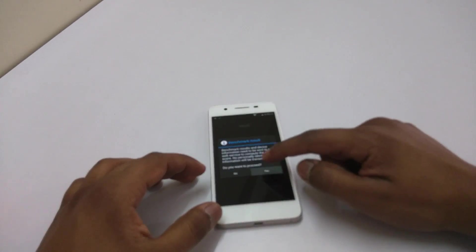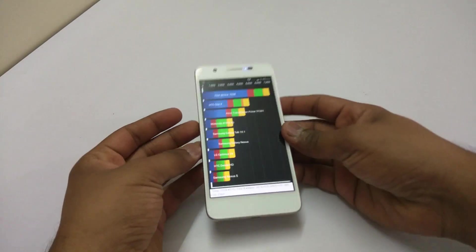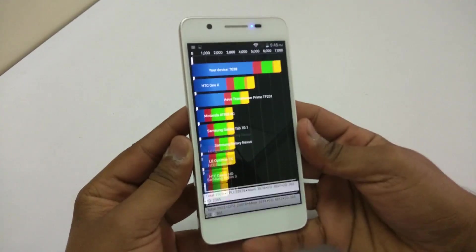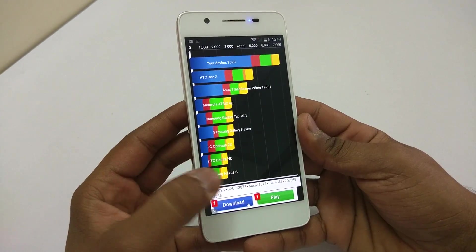The Quadrant Standard scores are over here. The score is 7028. You can see all the details below as well.